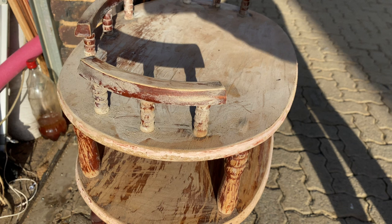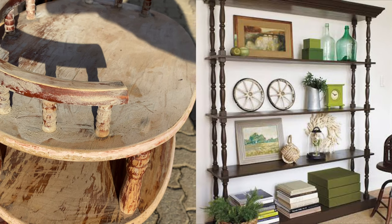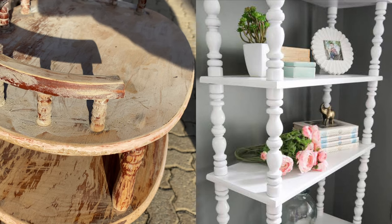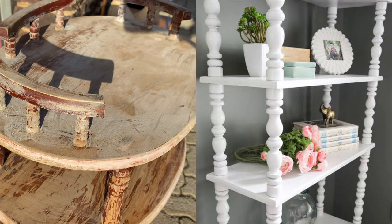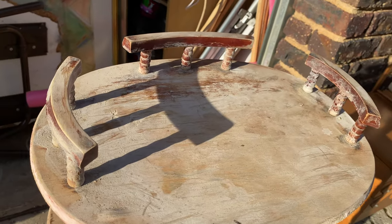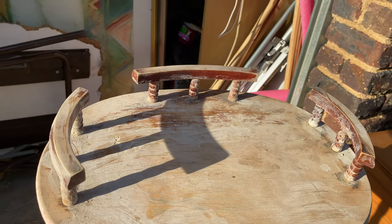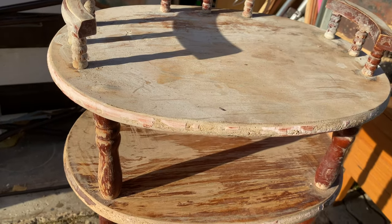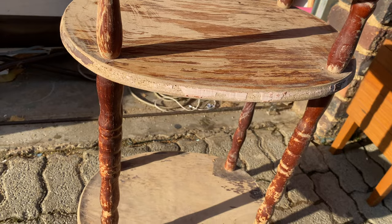I had to pause the video to talk you through this piece because you are either going to love it or hate it depending on your style. It seems to be a cross between a shelf and a milk stool — those are currently the vibe, especially for bathrooms — and it has these beautiful vintage spindles. It's solid, and it needs somebody with a lot of love and compassion for vintage pieces. What's great is you could stain it any color you want to fit your space. Personally not my style, but I definitely appreciate the craftsmanship.